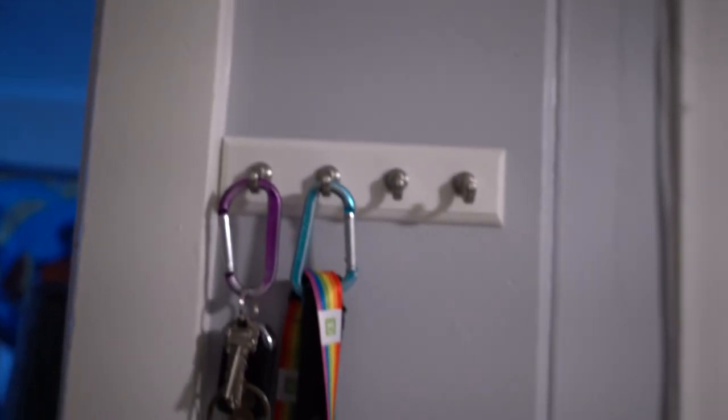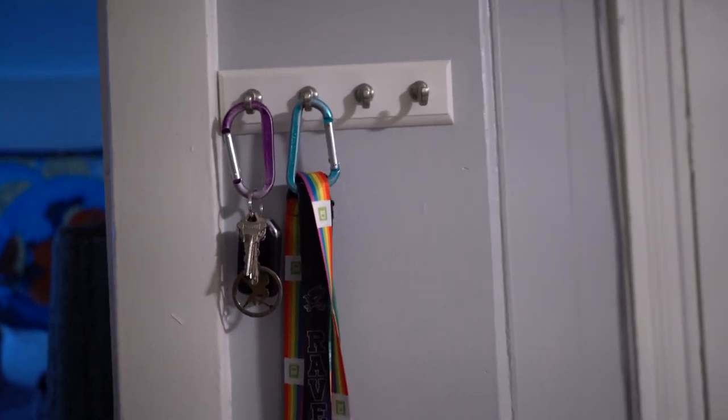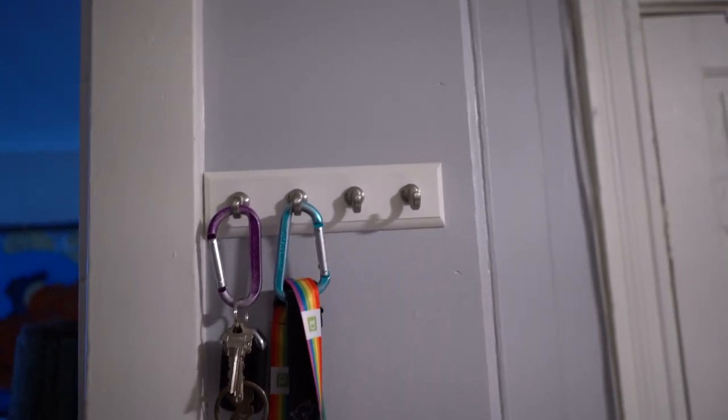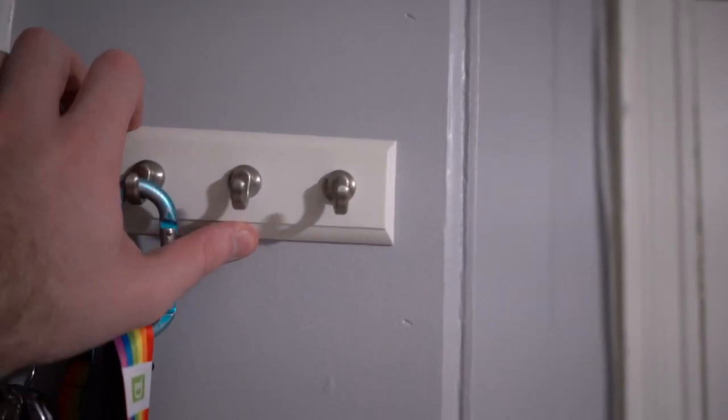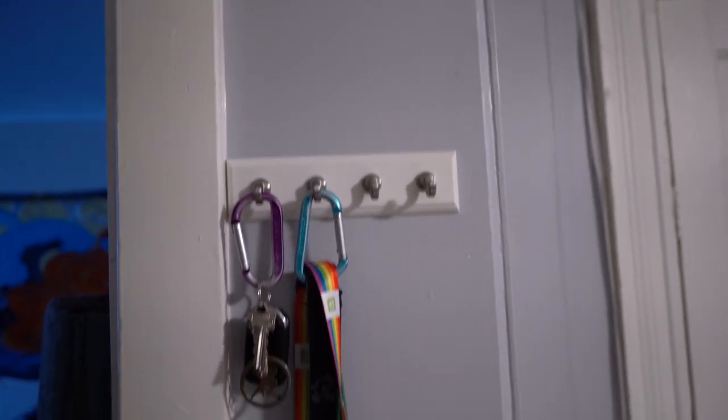We also have our key rack — it's just a command rack. It's actually held up pretty well. It has fallen down one time in the year and a half we've lived here, but it's because our neighbors pound on the floor just above this drop ceiling, so it fell due to pure shaking. Unfortunately it's also not even anymore because not all the pieces fell off.